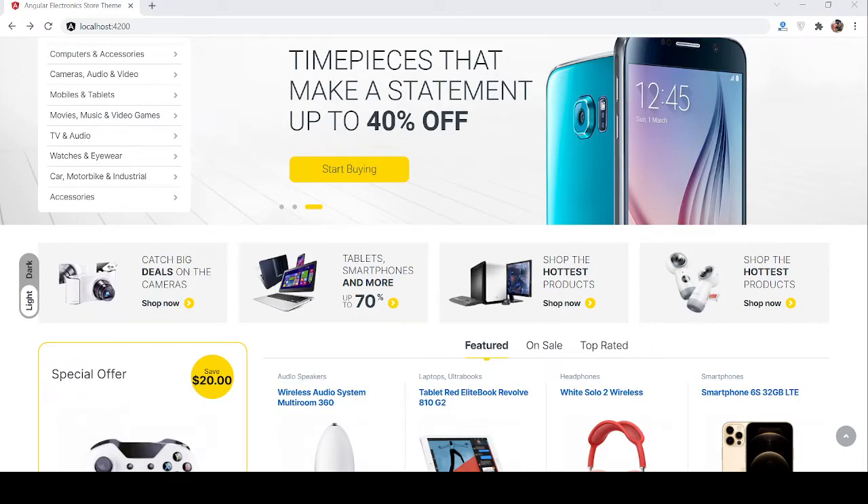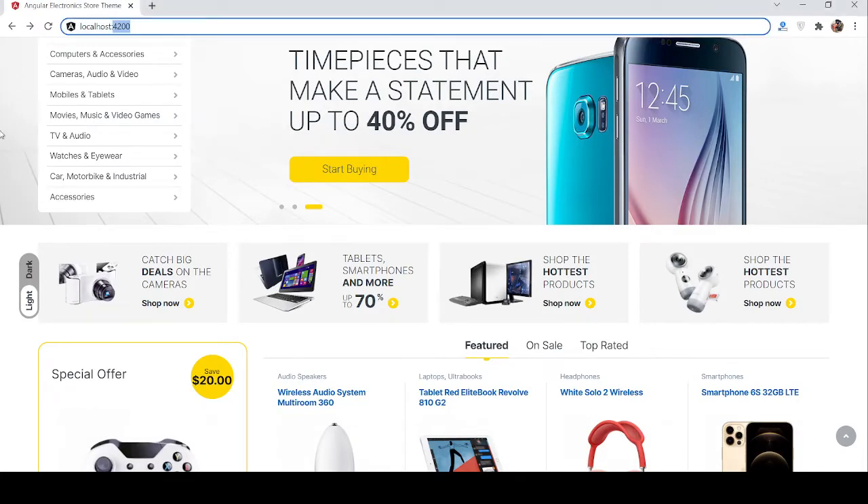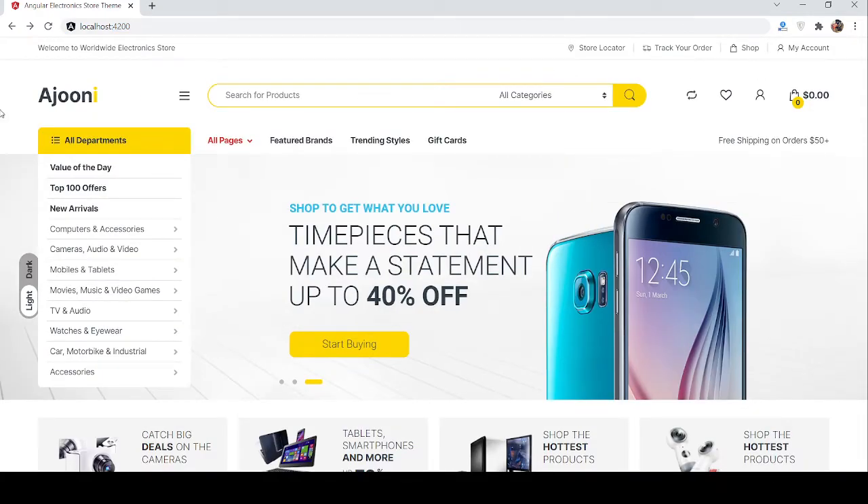Hello guys, how are you? Welcome back to my channel, Edge Post. I'm Ajay, hope you are doing great. In this working demo, I'm going to show you an Angular ecommerce store like Amazon — a working demo of the home page.